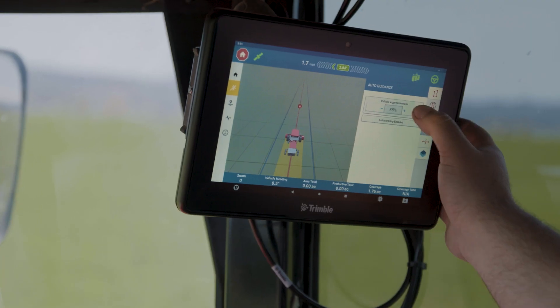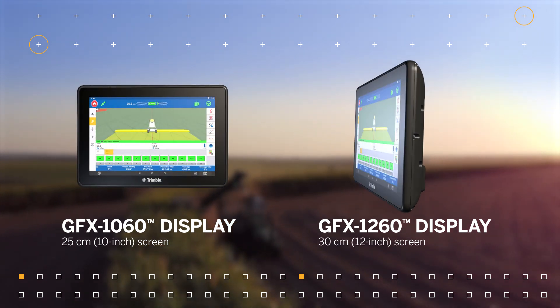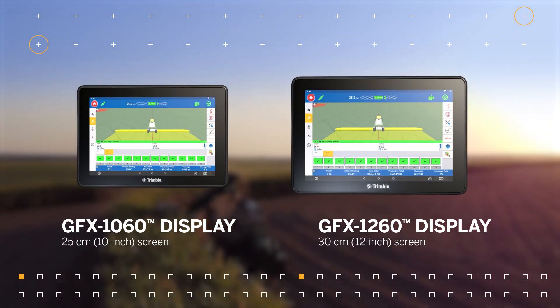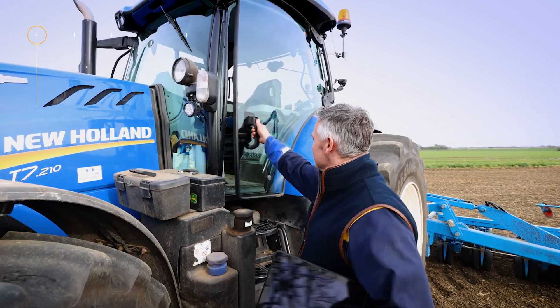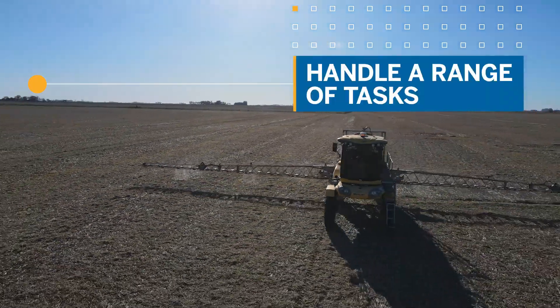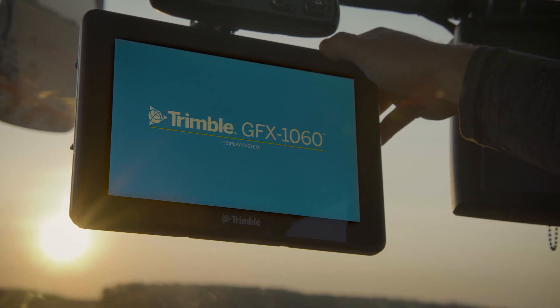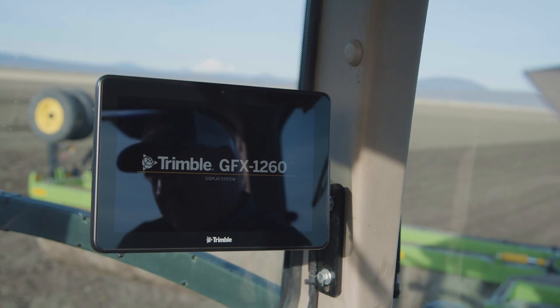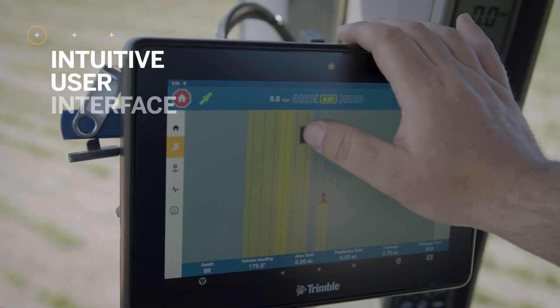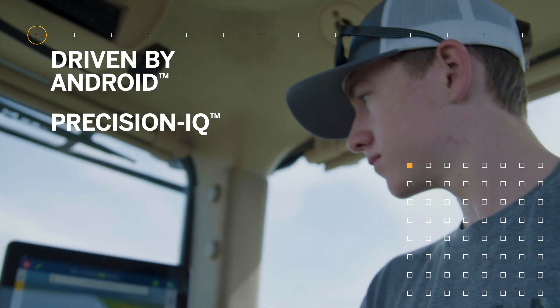The GFX 1060 and the GFX 1260 displays — these are Trimble's hardest working displays yet, delivering powerful loading and processing speeds to handle a range of tasks quickly and reliably. The GFX 1060 and GFX 1260 displays feature an intuitive user experience driven by Android and Precision IQ, making them perfect for operators of any experience level.